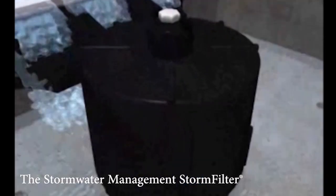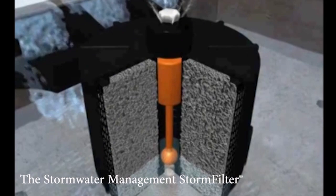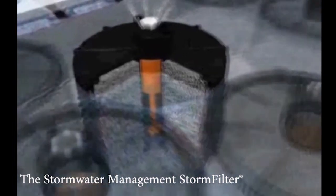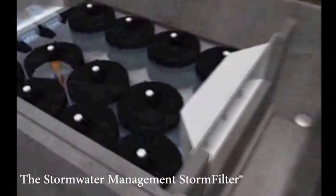The storm filter is designed to remove trash, sediment, oil, nutrients, and heavy metals from stormwater runoff at flow rates up to 2 cubic feet or 900 gallons per second.